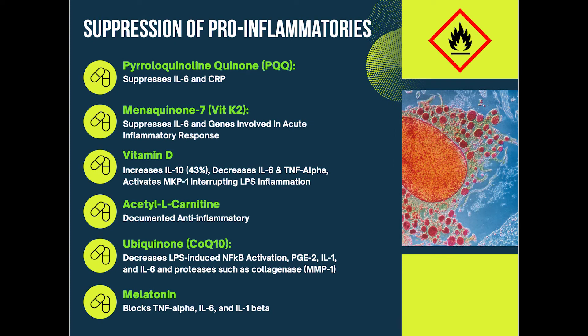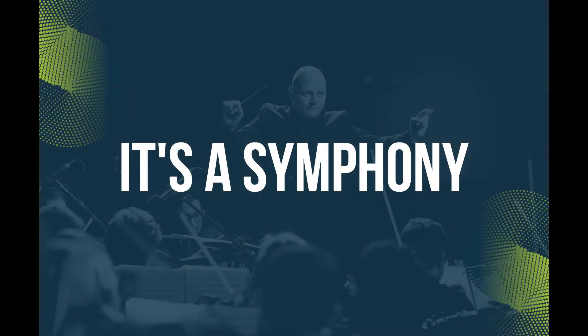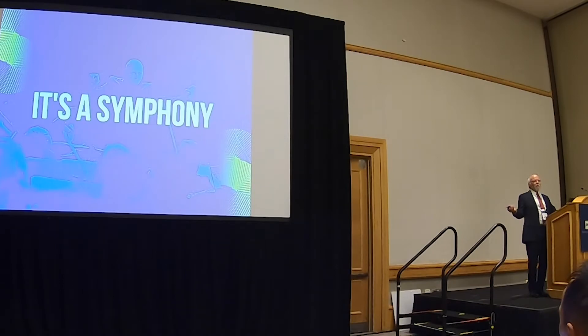Finally, we want to block these inflammatory cytokines. The same six — what a surprise, what an amazing thing. PQQ suppresses interleukin-6 and C-reactive protein. Vitamin K2 suppresses interleukin-6 and cranks up all the genes in the microglia that produce antioxidants. Vitamin D as well — interleukin-6 and tumor necrosis factor alpha, a big one. So you've heard about all of these things in the light of the pandemic and the cytokines they're trying to save the patient from. Remember, it's a symphony — it is not just a single drug.